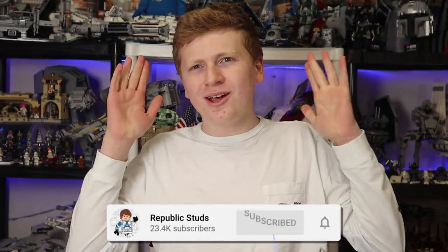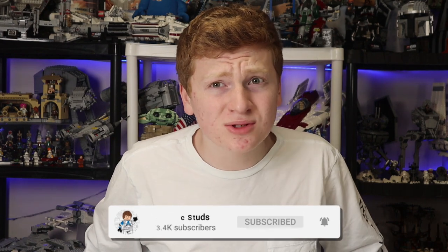Hello everyone, it is Republic Studs and welcome to the Holy Year of LEGO Star Wars 2002. This is where things start to really hype up in the LEGO Star Wars world. We're getting our first really good sets — the UCS Star Destroyer, the Republic Gunship for the first time. These are all absolutely insane sets. The last two or three years have been alright, but nothing super special. This year it starts to get really neat.